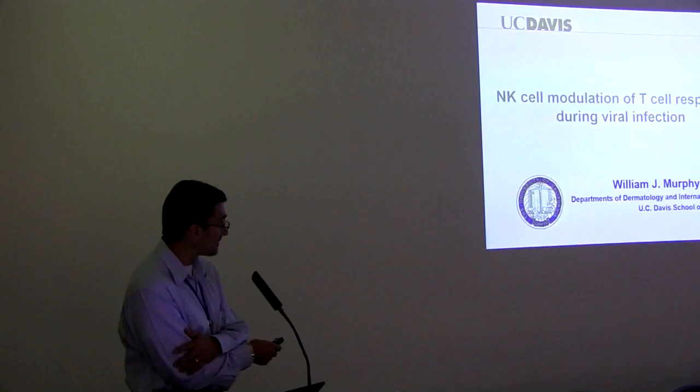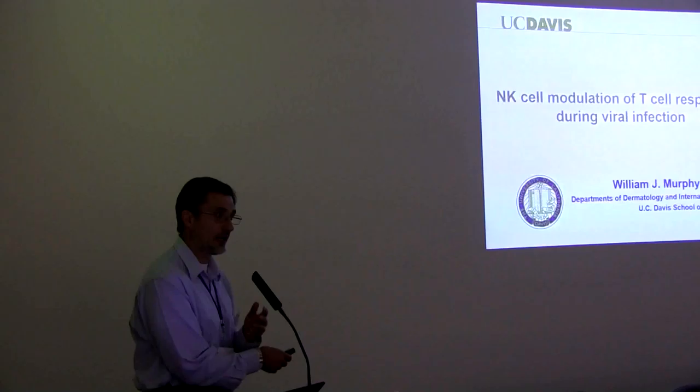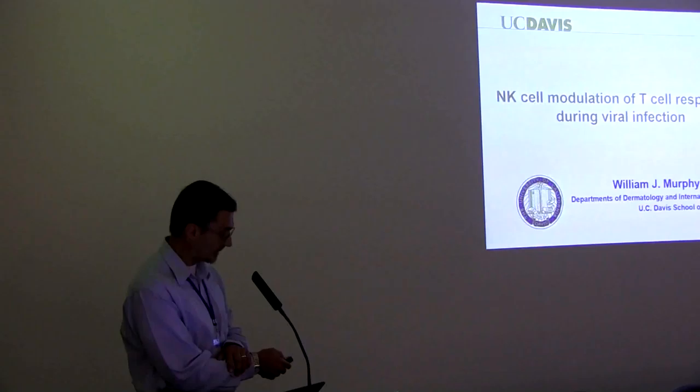I'm going to talk about this, and it's similar to that Nature paper by Ray Welsh and Steve Waggoner last year, looking at how NK cells actually down-modulated T cells. As an immunologist, we're realizing that the more we try to turn something on, sometimes it tries to turn it off. This has actually been very evident in cancer therapy. I'm going to talk about some of our work looking at NK cells and T cells.